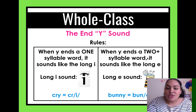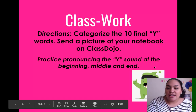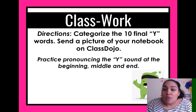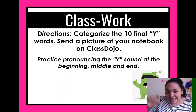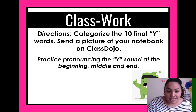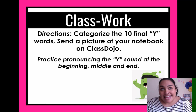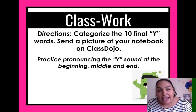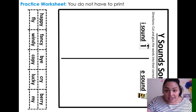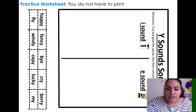So: one syllable finishing with Y gives the I sound — think of I; two syllables or more gives the E sound — like B-E. For example, 'cry' sounds like an I, but 'bunny' sounds like 'fun-E.' Here is your classwork for today: categorize the 10 final-Y words — put them in the correct place. Send a picture of your notebook on ClassDojo. Practice pronouncing the Y sound at the beginning, middle, and end. You can print the paper and glue it to your notebook, or just write the words in the correct category.